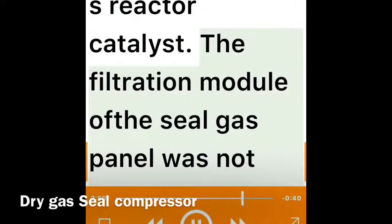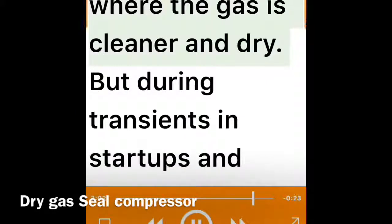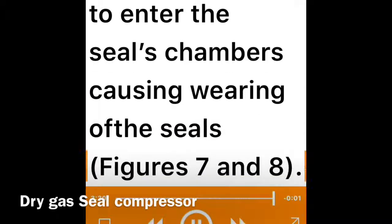Investigation determined the dirt was coming from the ammonia synthesis reactor catalyst. The filtration module of the seal gas panel was not designed to cope with this kind of dirty gas. To minimize this problem, the HP case source of seal gas supply was changed to a point downstream of the synthesis reactor preheater at 121°C, where the gas is cleaner and dry. However, during transients, startups, and shutdowns, the seal gas supply point had to be changed back to compressor discharge upstream of the discharge cooler, causing filter saturation. During transients, there was not enough differential pressure between the seal gas and the process gas, allowing dirty process gas to enter the seal chambers and causing seal wear.